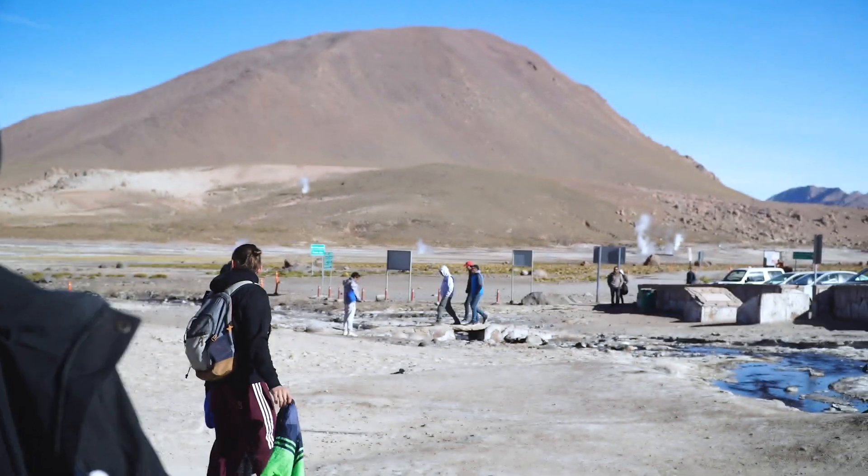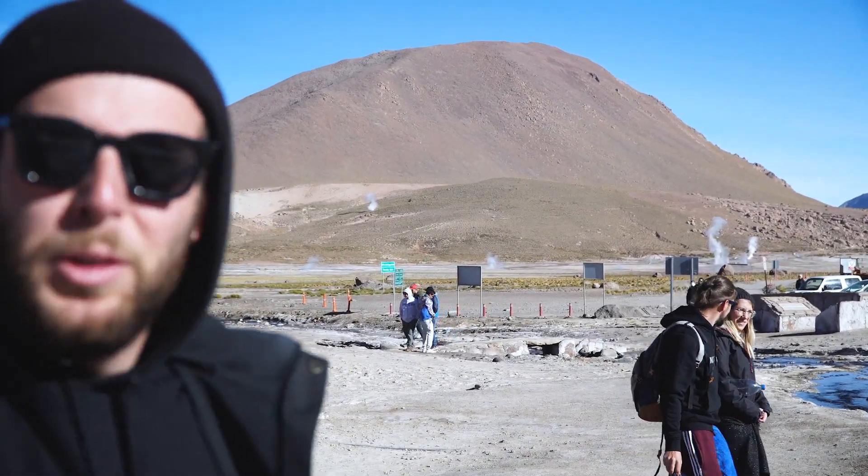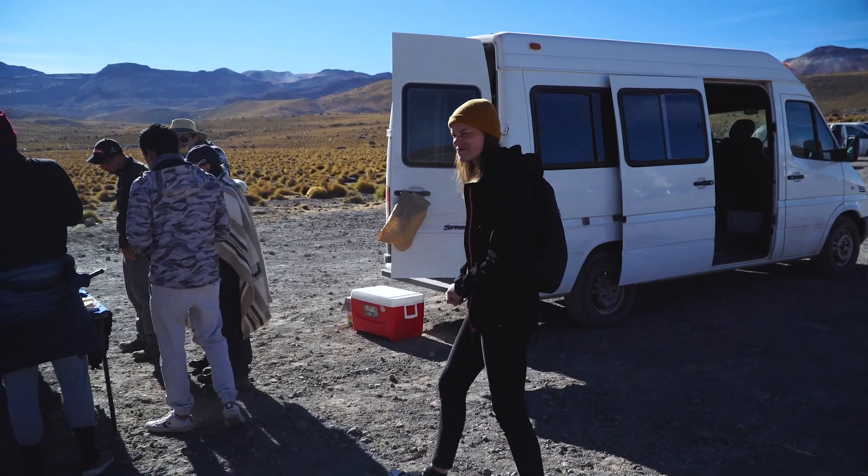We didn't think we were going to do it, but we did it — hopefully! Thanks to Kristina, she pushed me to do it. And remember what I said before about the geysers — the only way to see them is to come really early, because of the temperature difference. Look at that — two hours later, there is no more geyser at all. That's pretty crazy. I didn't think they were going to disappear that completely. Time for breakfast now!